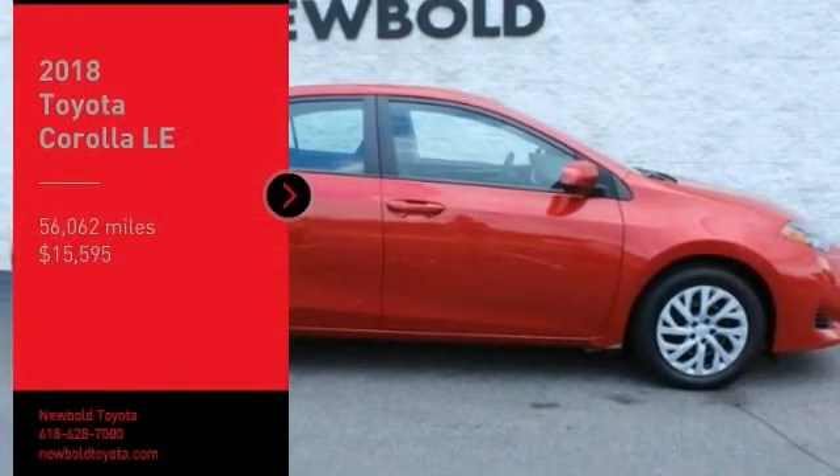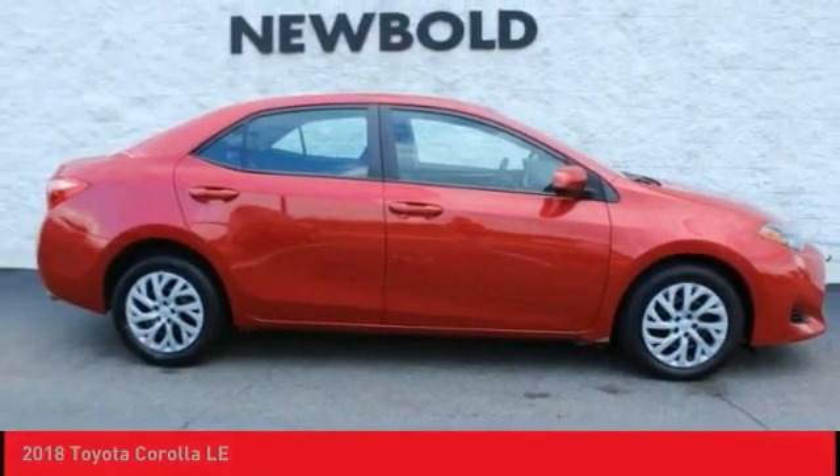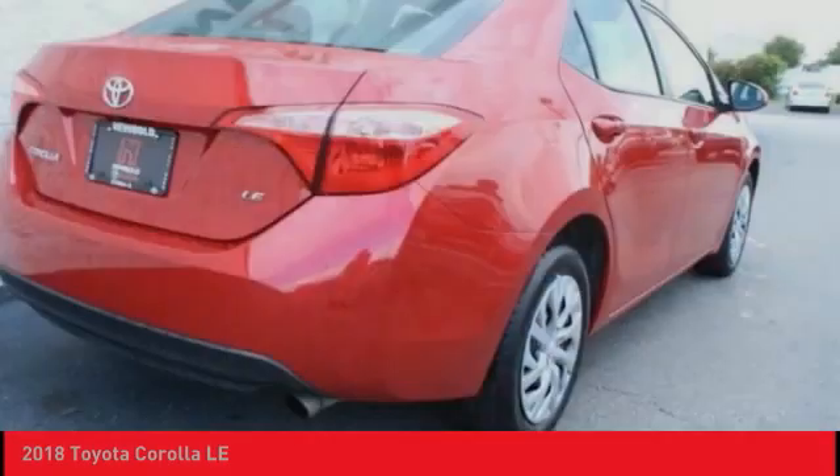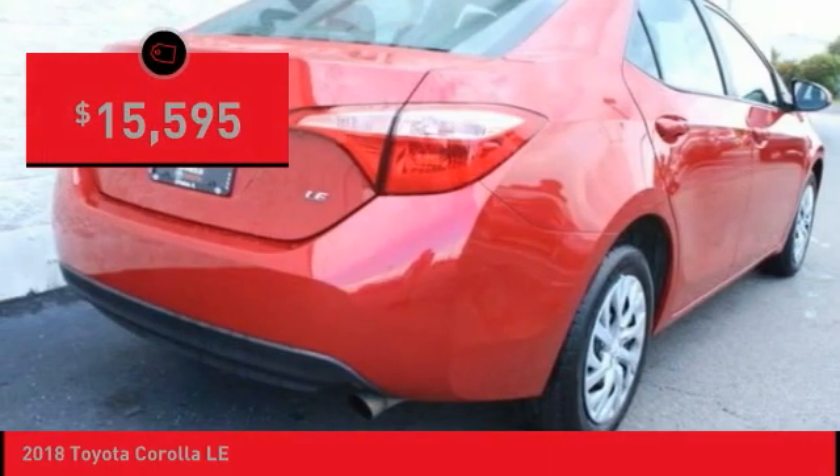Looking for the right vehicle? Check out the 2018 Corolla. The Corolla is still a great option for those who want dependability, comfort, and value, and is priced below $20,000.